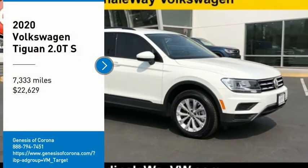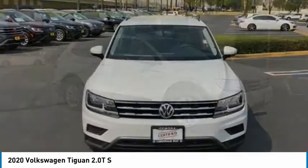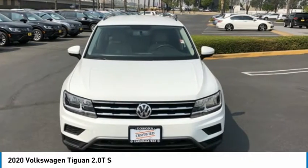Make a great choice today with the 2020 Tiguan. With Volkswagen Tiguan, it's good to be turbo. Turbo with class.